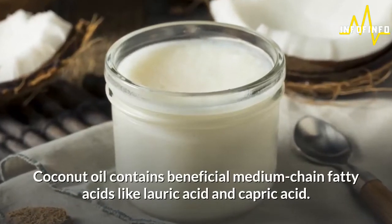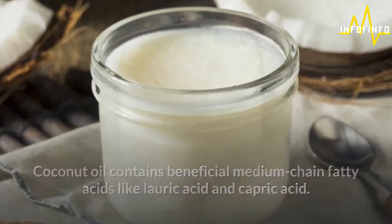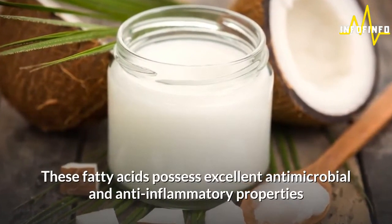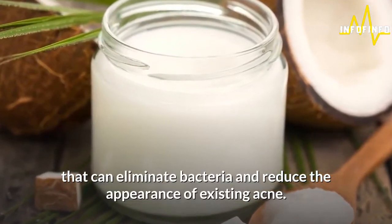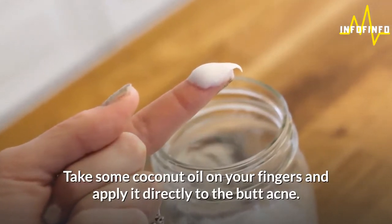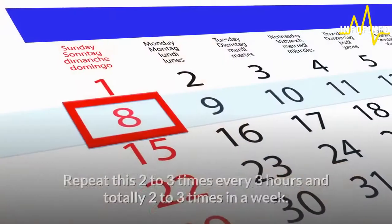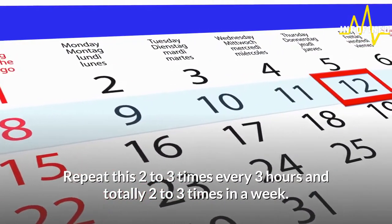6. Coconut oil. Coconut oil contains beneficial medium-chain fatty acids like lauric acid and capric acid. These fatty acids possess excellent antimicrobial and anti-inflammatory properties that can eliminate bacteria and reduce the appearance of existing acne. Take some coconut oil on your fingers and apply it directly to the butt acne. Allow your skin to absorb the oil. Repeat this 2-3 times every 3 hours, totally 2-3 times in a week.